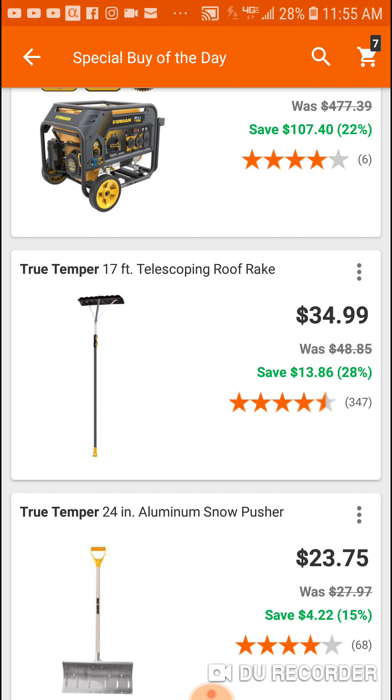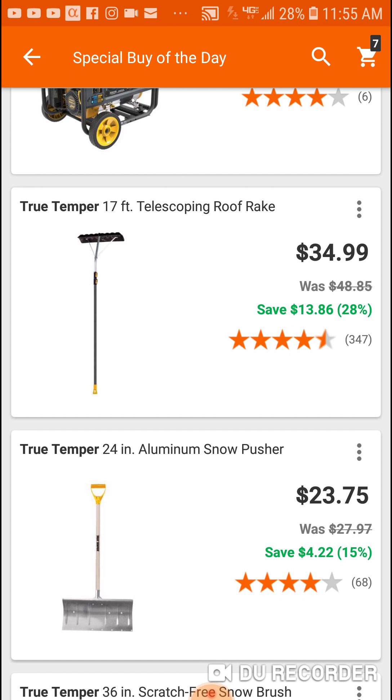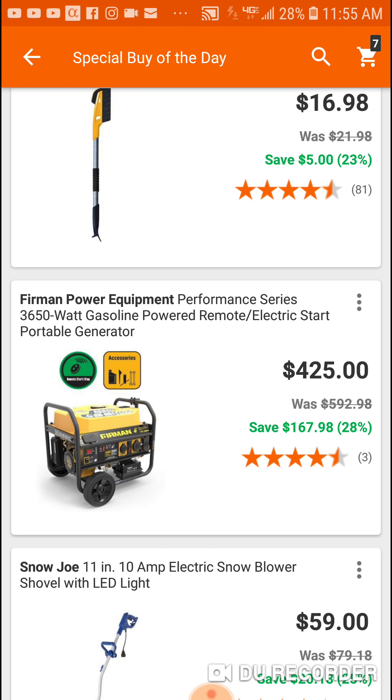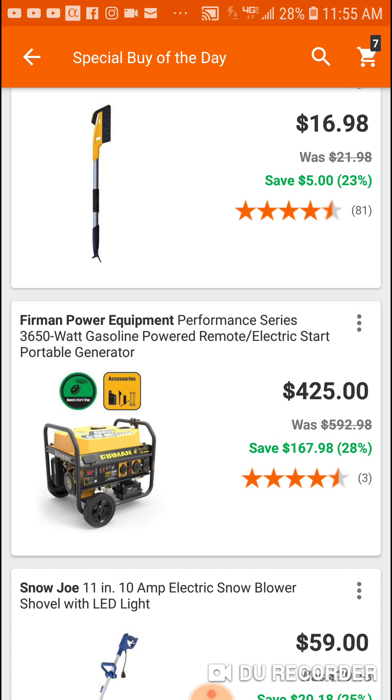Here is a roof rake which can come in handy. They got some good deals guys, check them out. This one is actually more money for the same watts.